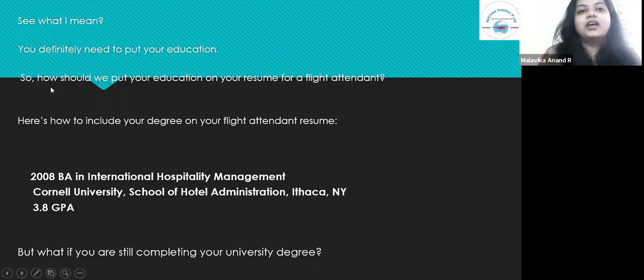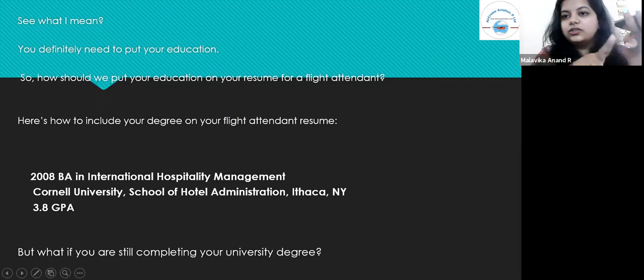Here's how to include your degree on your flight attendant resume: '2008, BA in International Hospitality Management, Cornell University, School of Hotel Administration, Ithaca, New York, 3.8 GPA.' It gives the school you attended, the degree you earned, the year you graduated, and your GPA.